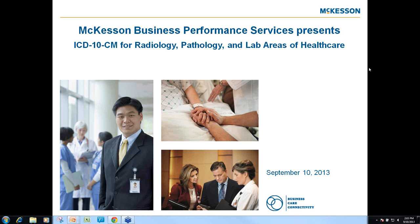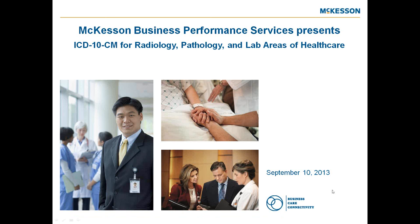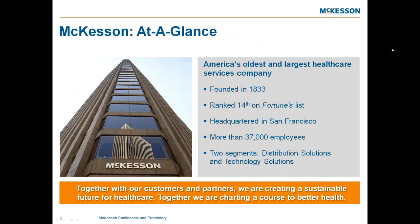Our ICD-10 for radiology, pathology, and lab areas of healthcare. As America's oldest and largest healthcare services company, McKesson has been focusing on healthcare for over 180 years. Today, we rank 14th on Fortune's list of the nation's largest companies with over $122 billion in annual revenues. We employ more than 37,000 people throughout North America, Europe, and Asia.